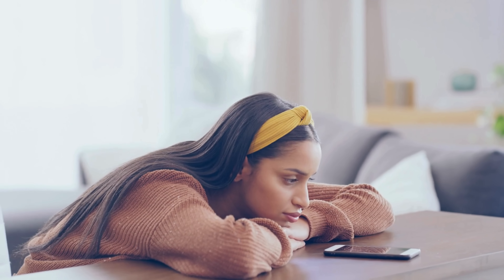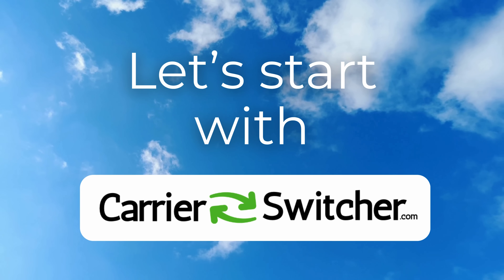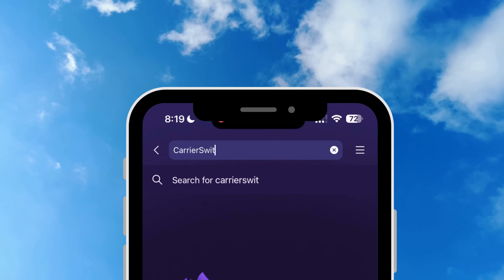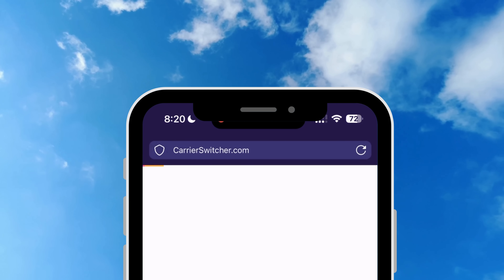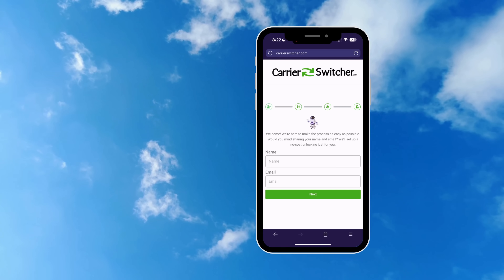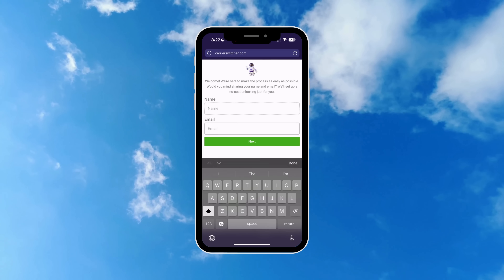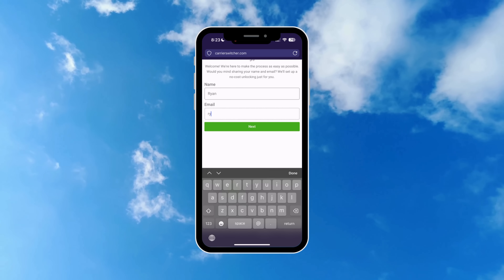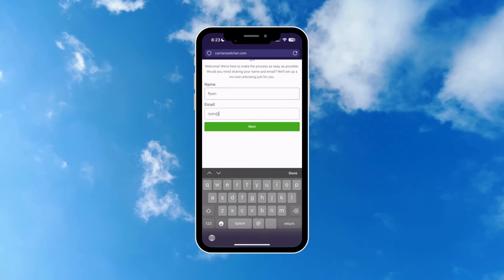To get started with Carrier Switcher, head over to their website by typing carrierswitcher.com into your browser. Once there, you'll spot a green button — go ahead and click on it to kick things off. The first thing you'll need to do is provide your name and email. Make sure the email is one you actively use, because they'll be sending a confirmation code to it, which is crucial for the process.